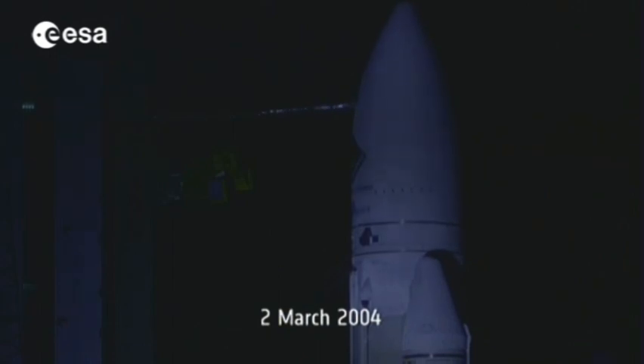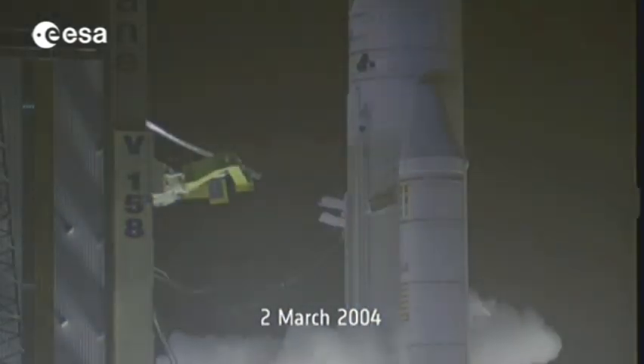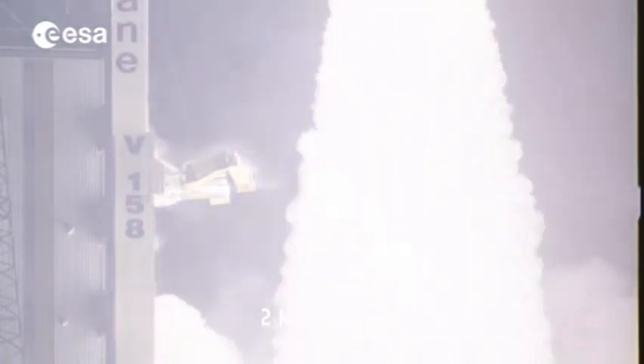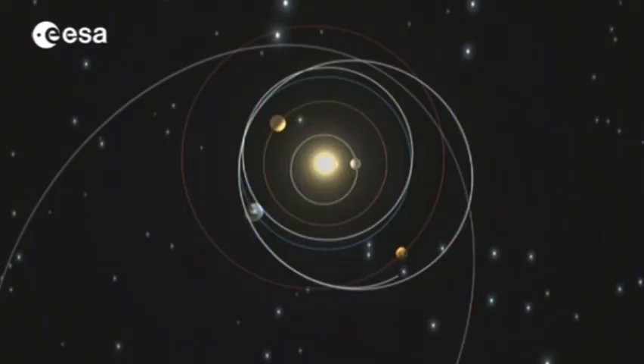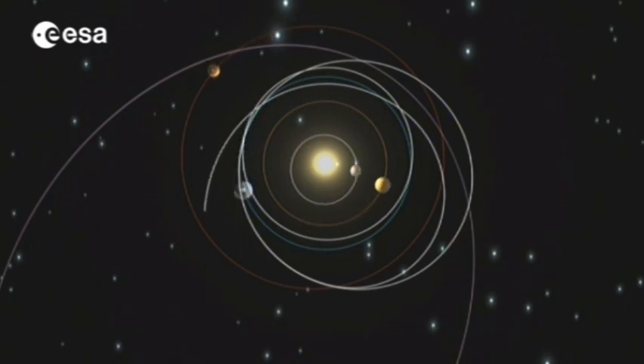Ten years ago in Kourou, French Guiana, the Rosetta spacecraft set off on a breathtaking mission to rendezvous with a comet. In order to reach its target, Rosetta played a game of cosmic pool with two of the planets in our solar system. It swung by the Earth three times and once around Mars for a gravitational push on its long journey.